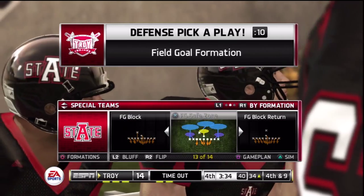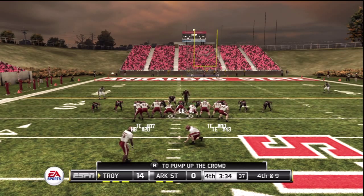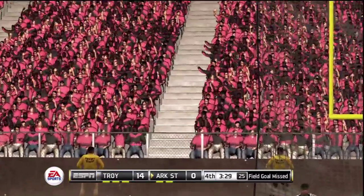The defense calls a timeout. They call on the kicker for a long field goal — this one 51 yards away. The kick is away, it's long enough, and it's wide left. No good.